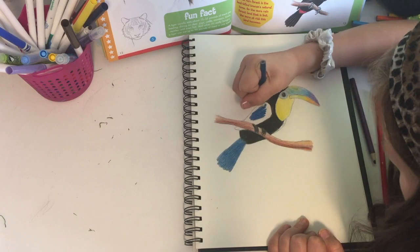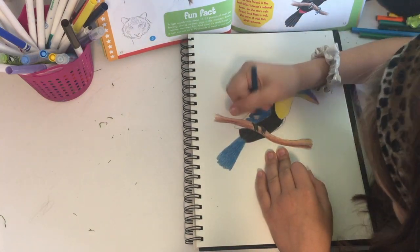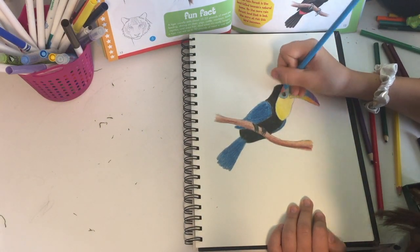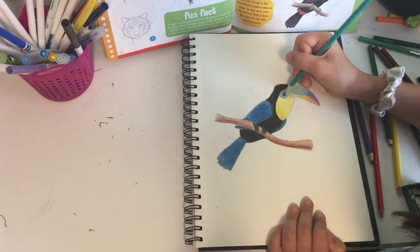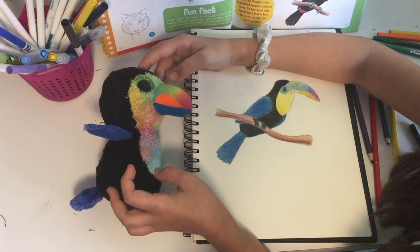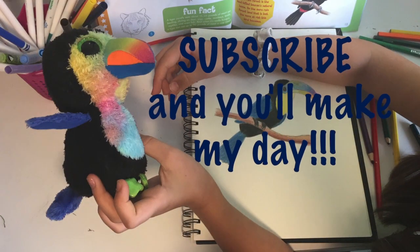We hope you liked this video — please like it and subscribe, and please share it with your friends and family. Make sure to comment down below if you like how my drawing turned out. Okay, so now we are comparing it with the real Beaks, and he really actually inspired me to draw this.